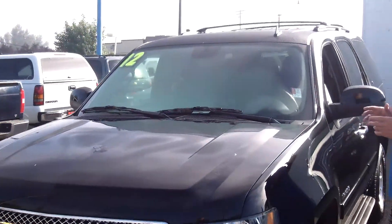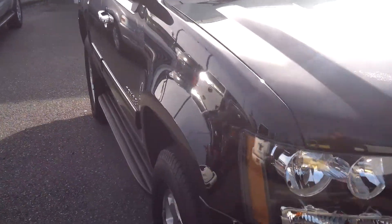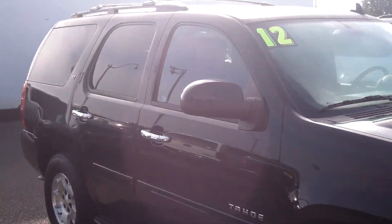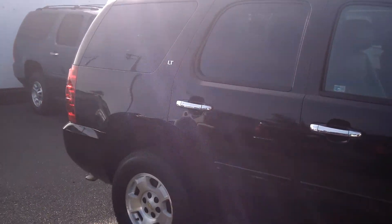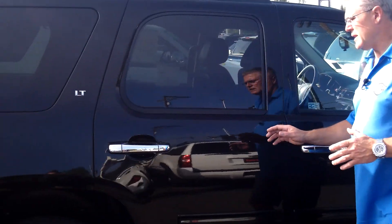Stock number is PT1102. This is a four-wheel drive LT Tahoe. It has rock guard protection on the front, so there's no rock chips, no scratches, no dings, no dents. It's factory 17-inch wheels.